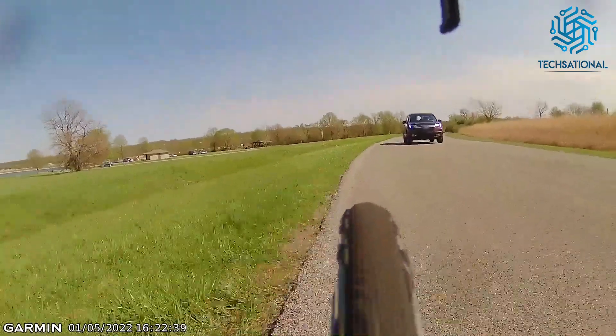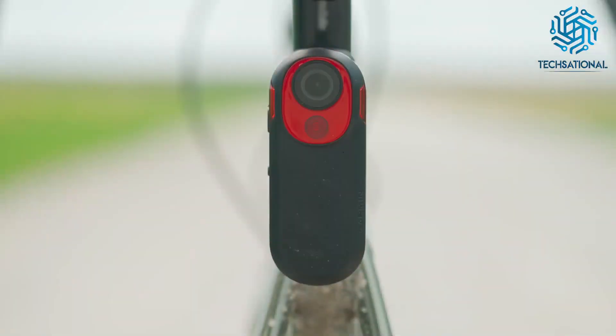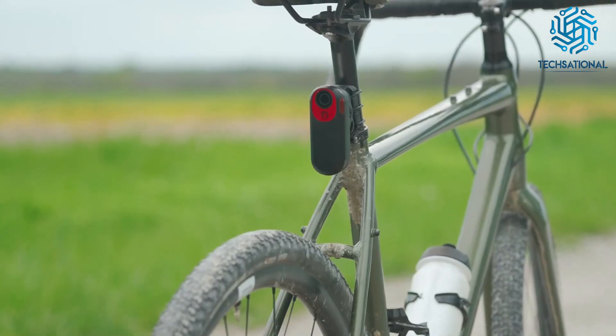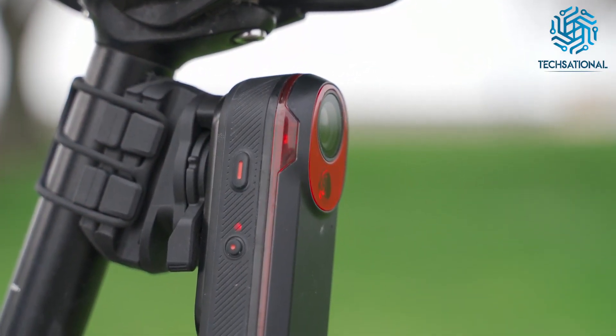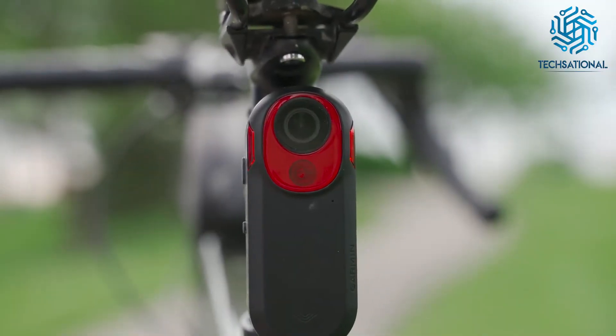Then you'll receive an audible and visual notification to alert you if the vehicle is close by. Furthermore, this rearview taillight is visible from up to one mile in daylight, ensuring that drivers can see you. Finally, this accessory provides up to six hours of battery life. It also offers various light modes: solid, peloton, night flash, and day flash.